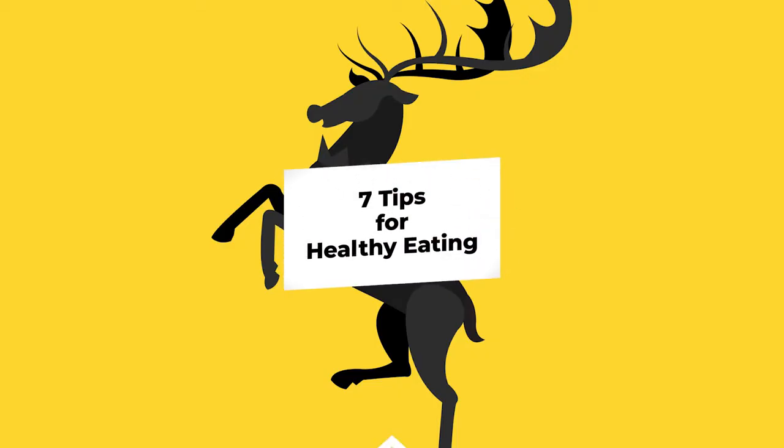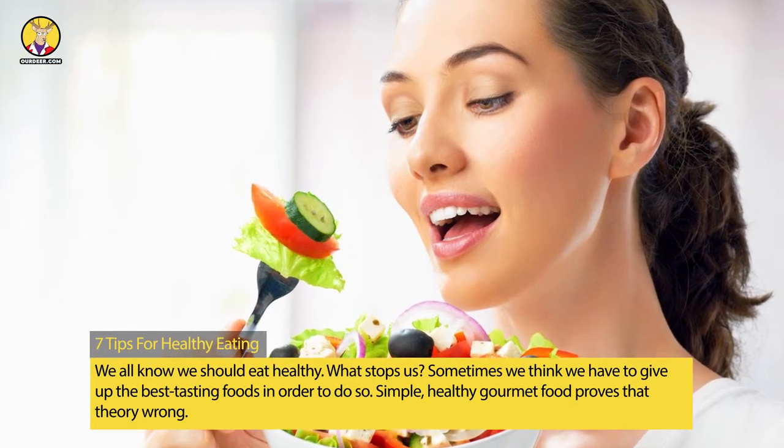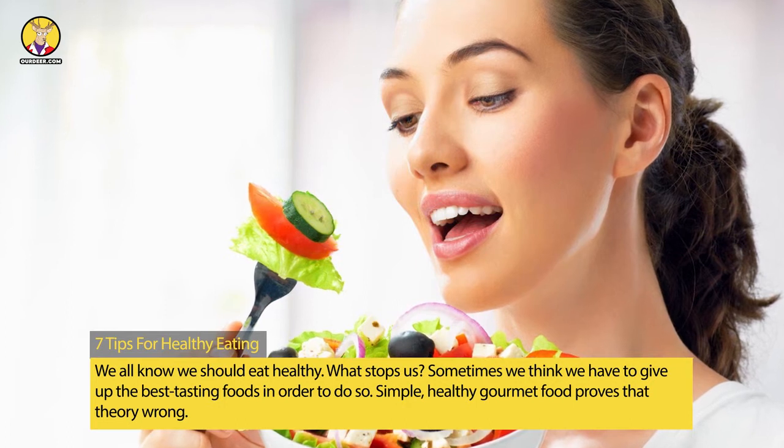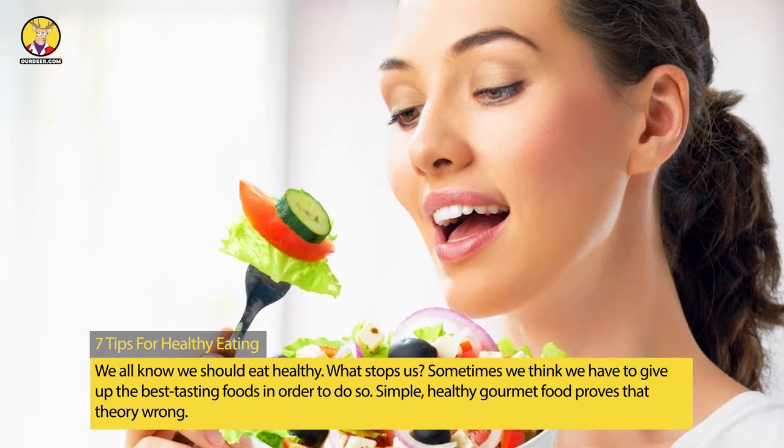7 Tips For Healthy Eating. We all know we should eat healthy. What stops us? Sometimes we think we have to give up the best tasting foods in order to do so. Simple, healthy gourmet food proves that theory wrong.